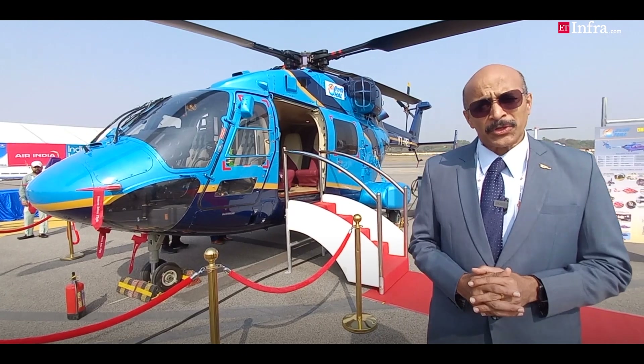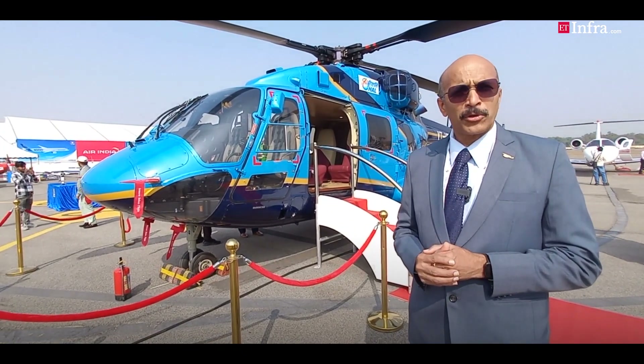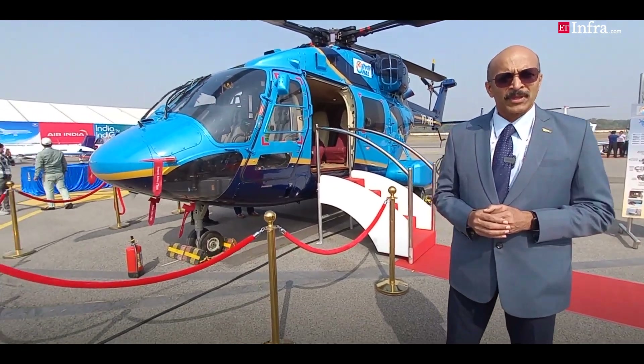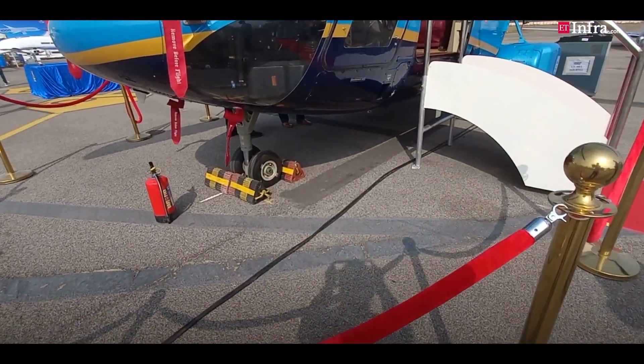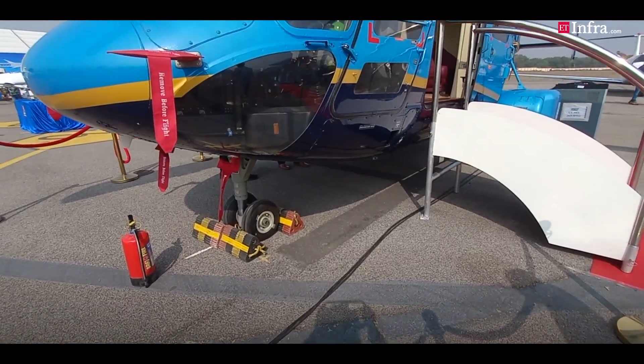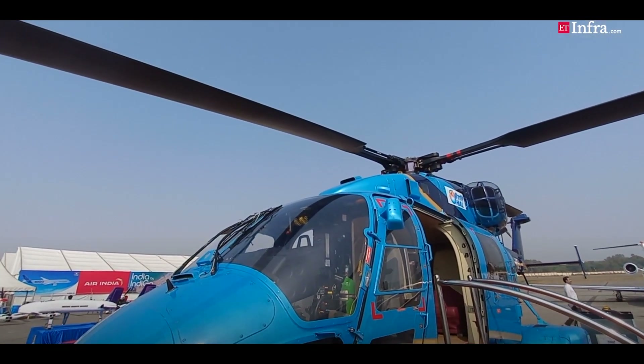What we have here is the Dhruv helicopter, which is undergoing civil certification for a glass cockpit and also for upgraded engines. So what we call this is the civil upgraded Dhruv helicopter.